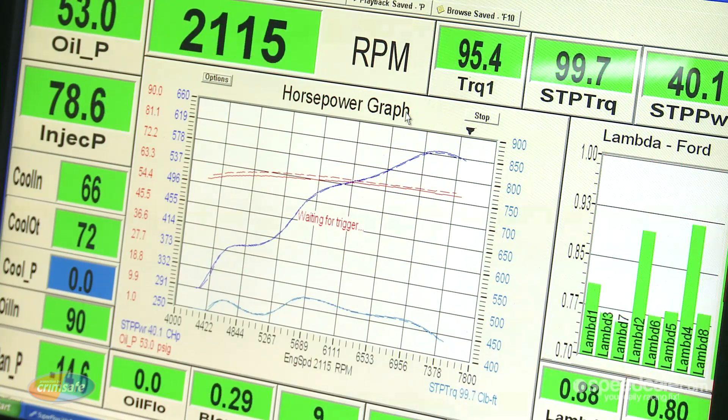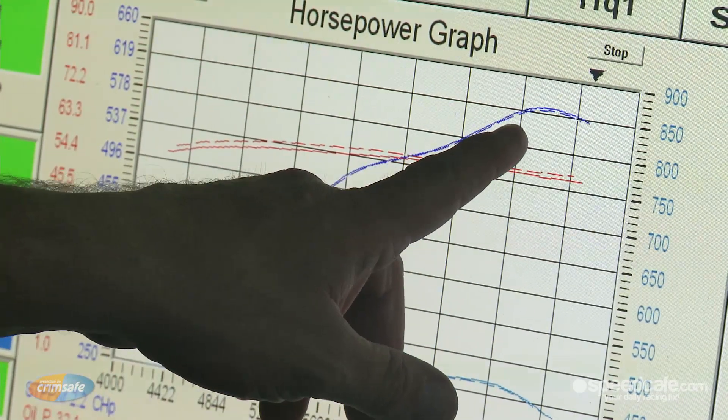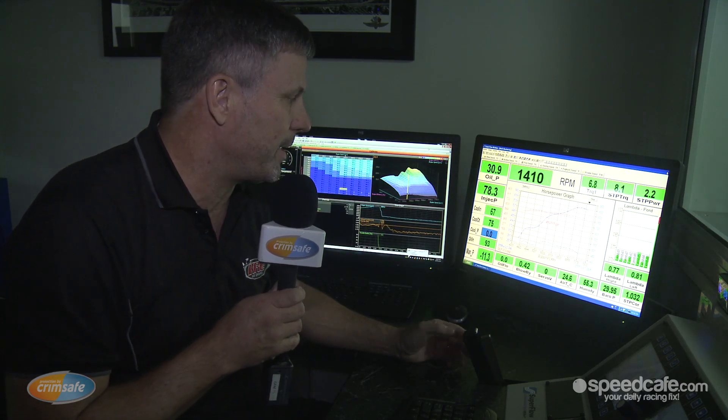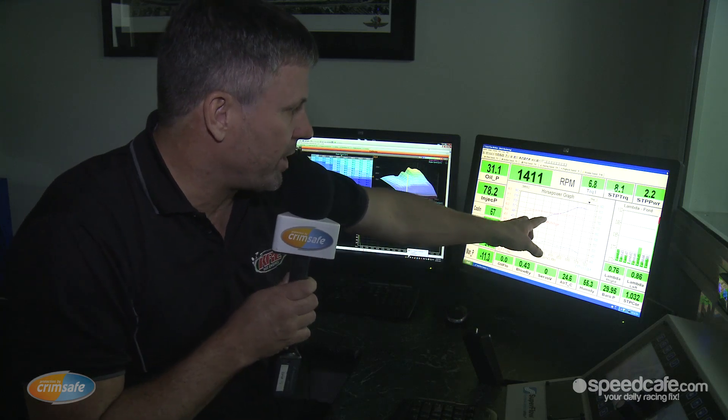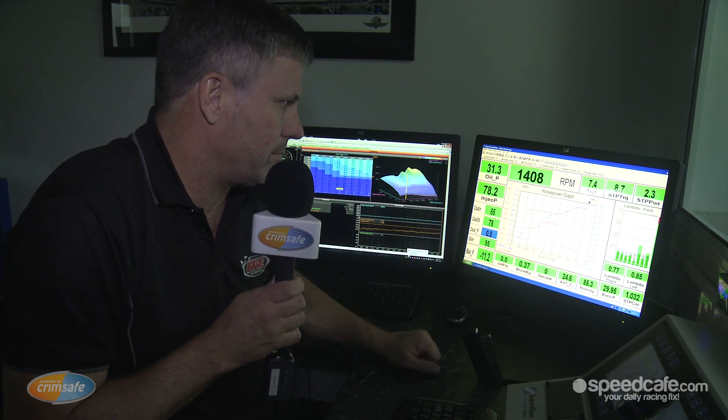You can see on that dyno run there — that's one of the engines that ran in Perth. The overlay is quite close. The blow-by number's slightly higher. The motor's done a few races, so it'll be stripped after the test day and then rebuilt, probably ready for Sandown or one of those races later in the year. But that gives us a good comparison. If we see the curve drop off, we can tell we're down on power. We can normally see that by blow-by and vacuum. If the engine's not up to scratch, we won't run it.